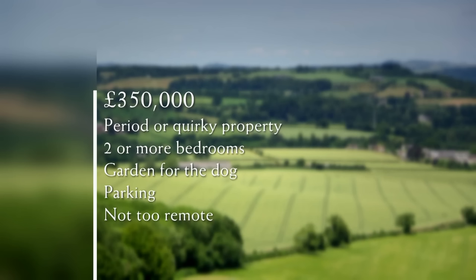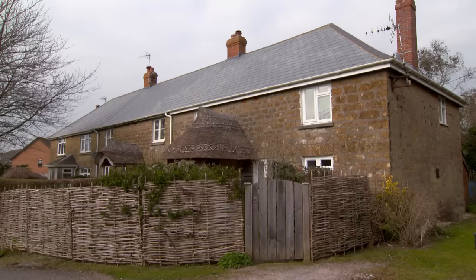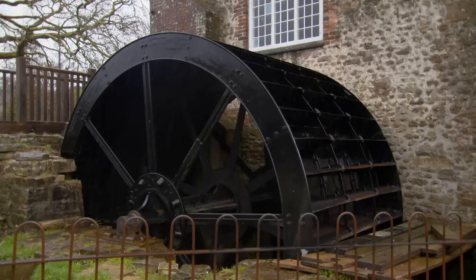Chris and Kate are hoping their budget of £350,000 will buy them their perfect home in an area they love. They like a quirky character property but one with enough head height for all six-foot-six of Chris. They need two or more bedrooms, a garden for Dolly, and parking outside. They'd prefer a village setting where they can meet other locals. The final stop will be a mystery house — a property steeped in history and overflowing with character.